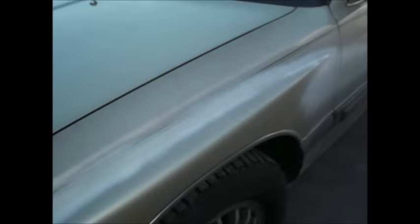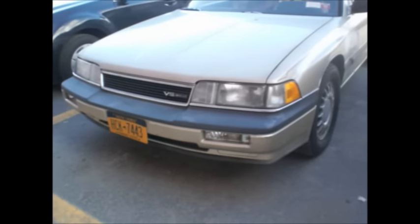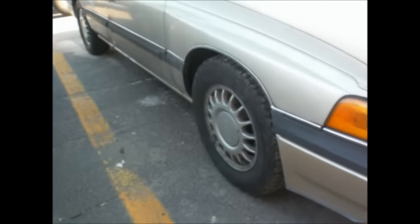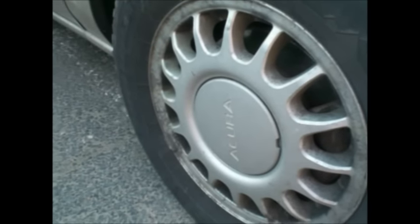It's an '88 Acura that I bought on eBay in 2006 for $127.50. We needed the wheels off of it for her Honda Accord because her wheels were bent, and the wheels were $100 each. So I looked around and found this car. The guy at the dealership wanted a thousand bucks for it. I said I'll just bid and see what happens — put in my bid and got it for $127.50.